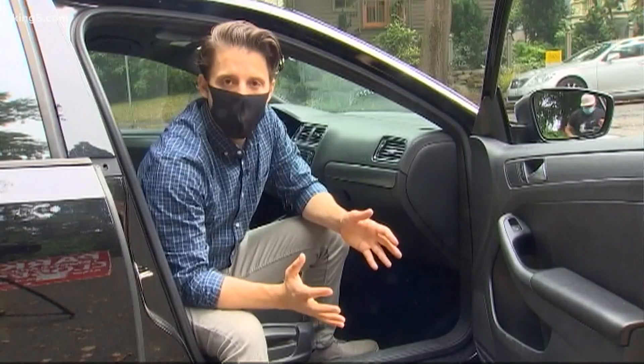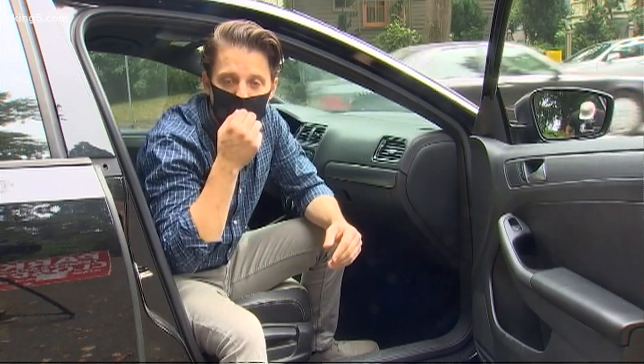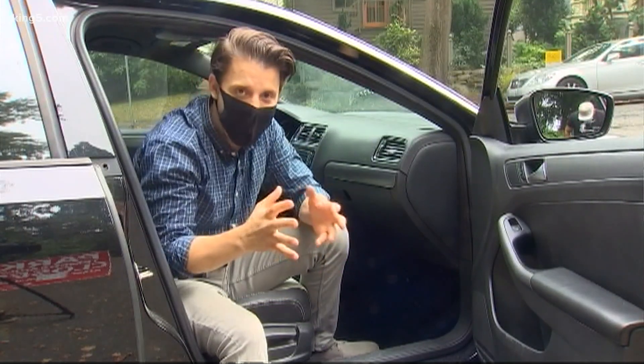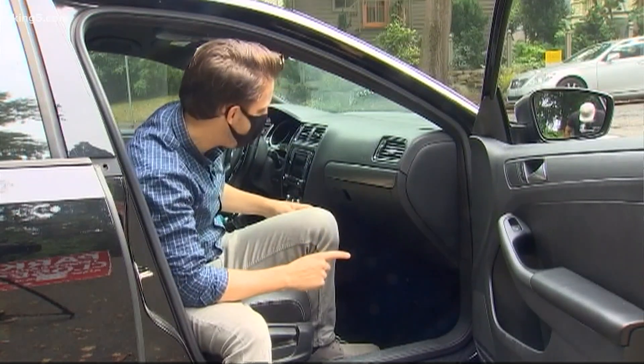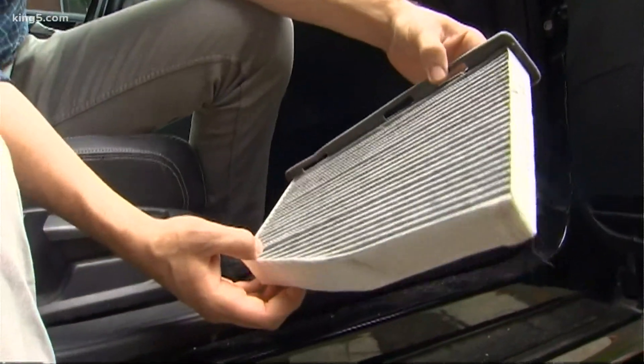And let's not forget your car. Most modern cars actually do a pretty good job of filtering the air. They have what's called a cabin air filter. It can be kind of tricky to get to — mine's on the passenger side under the dash. Mine could use a replacement. A little more dust than I expected.